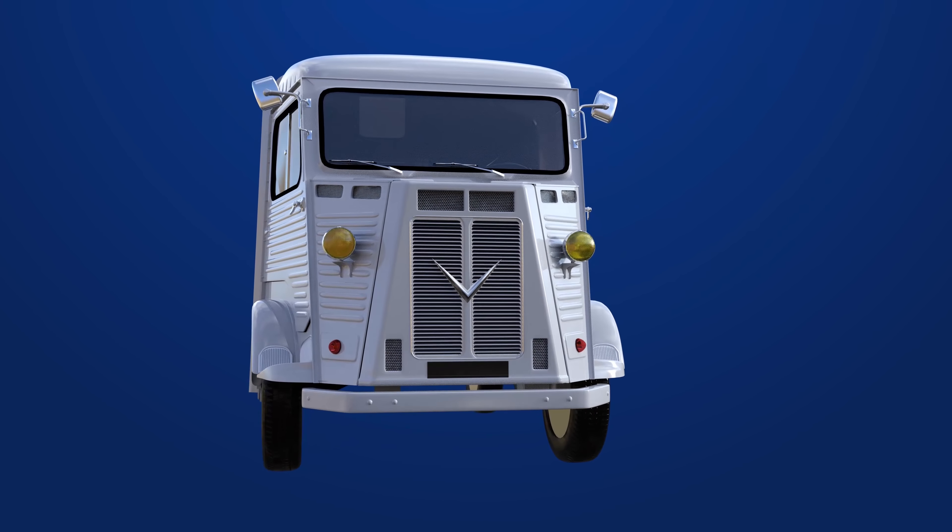Our truck also sits higher than the current LLV, which reduces the chances that the vehicle will be flooded out by heavy rain, or stuck in snow or mud. More often than not, motor vehicle accidents involving delivery trucks take place while the truck is stationary. So we'll also install an airbag system and modern collision detection sensors that will deploy when they sense an immediate impact, so that the driver stays safe.